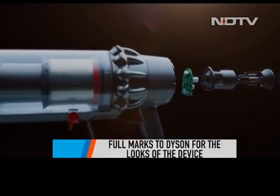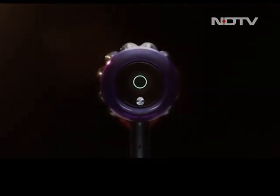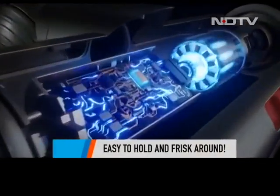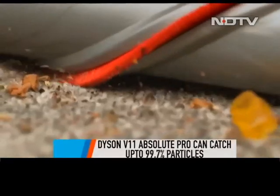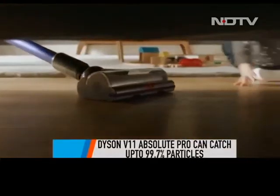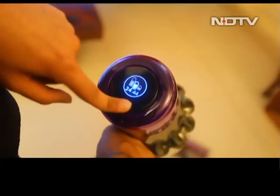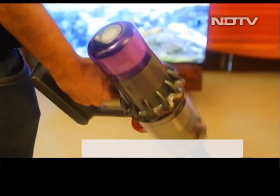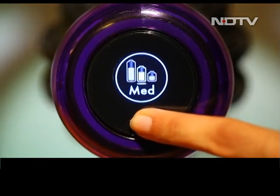The Dyson V11 Absolute Pro is undoubtedly the best-looking vacuum cleaner in the market today. The gun-shaped device is easy to hold and you can twist it around effortlessly, making sure you don't strain your wrist. Dyson claims the vacuum cleaner can capture up to 99.7% of particles as small as 0.3 microns, making sure your house is absolutely clean. The cleaning unit is no less than a hi-fi gadget — there is an LED screen at the back which shows different kinds of information, and a button at the bottom to toggle across screens.